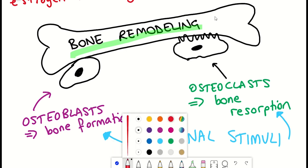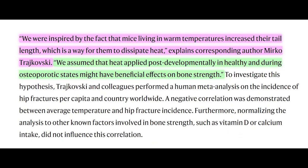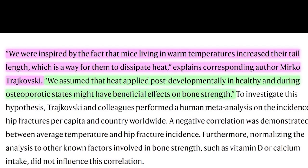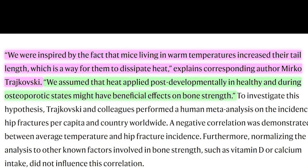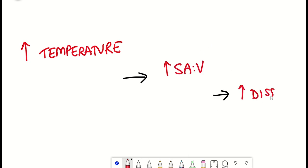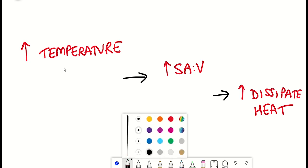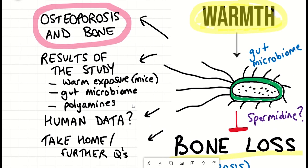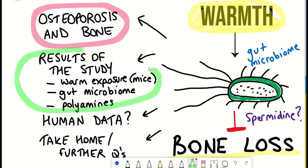So what does bone remodeling have to do with temperature? As described by one of the authors: 'We were inspired by the fact that mice living in warm temperatures increased their tail length, which is a way for them to dissipate heat. We assumed that heat applied post-developmentally in healthy and during osteoporotic states might have beneficial effects on bone strength.' Rodents living in hotter temperatures can dissipate more heat by increasing their surface area-to-volume ratio, one way being a longer tail. The hypothesis is that temperature can influence bone development, and the authors wanted to investigate whether this could be exploited to help prevent bone deterioration in osteoporosis.